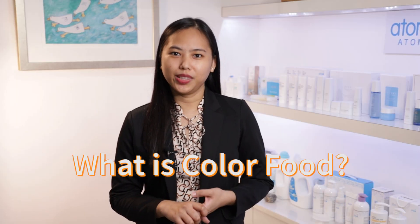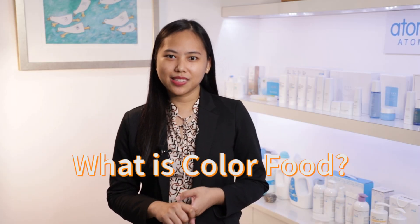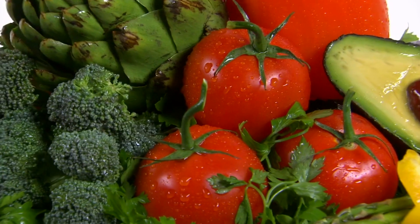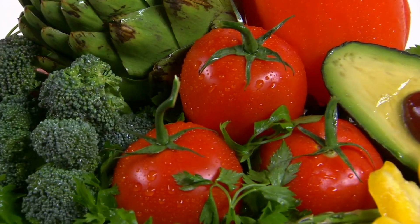What is color food? As we all know, Vitamin C is an antioxidant. Plant nutrients in color food, or phytochemicals, are chemical compounds that occur naturally in plants to protect themselves from harmful insects and pollution. Pigments include lycopene and anthocyanin for red hues, chlorophyll for the green hues, and carotene for the yellow hues in plants.